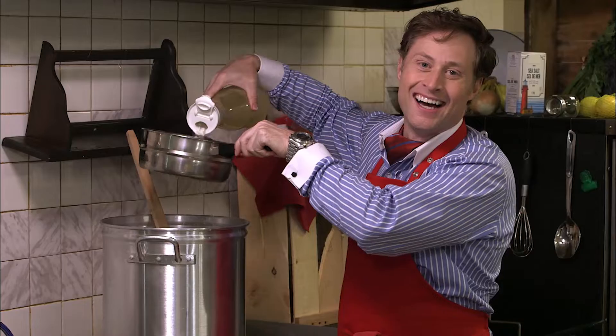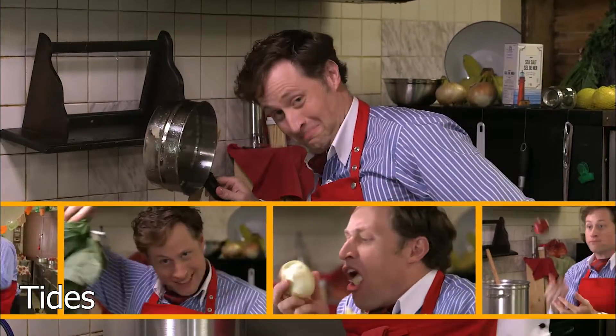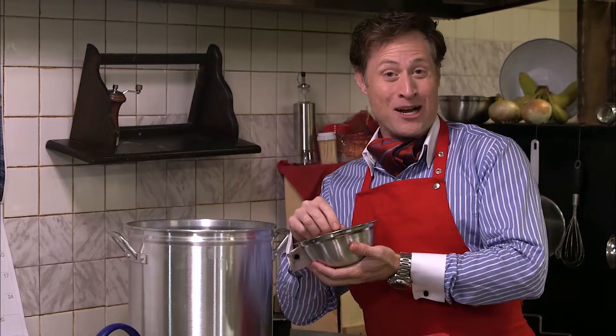Being a chef is my absolute passion, and cooking up science recipes is my speciality. I'm Buster Beaker and this is Cooking with Science. Welcome to Cooking with Science, I'm Buster Beaker.